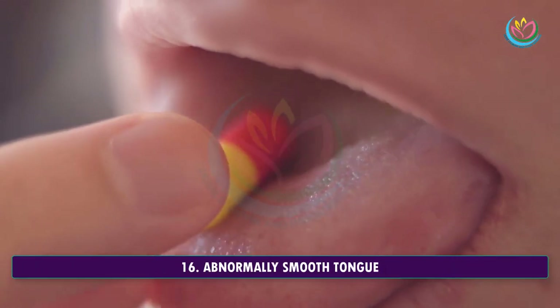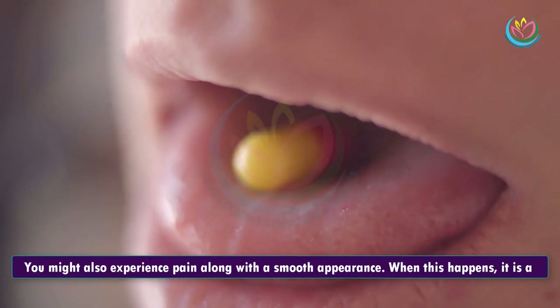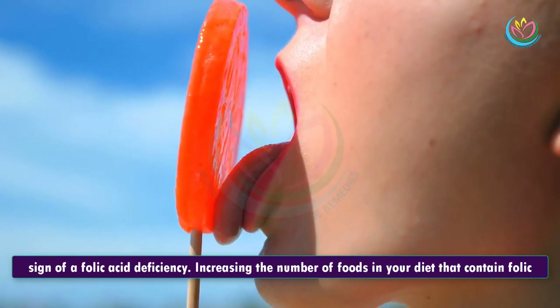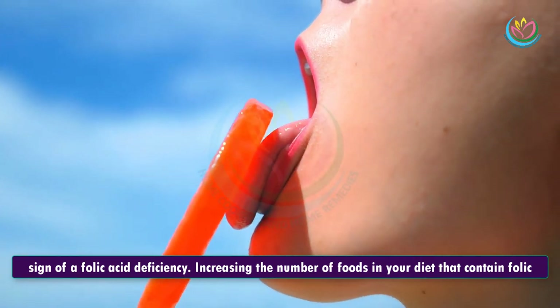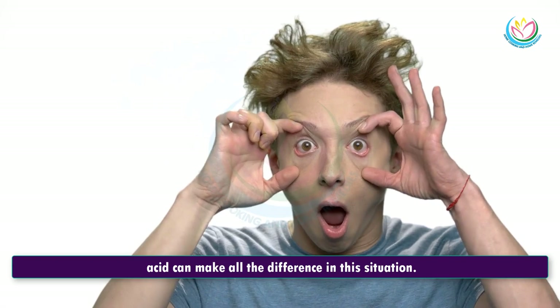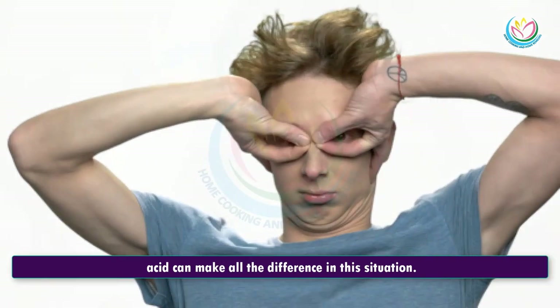16. Abnormally Smooth Tongue. You might also experience pain along with a smooth appearance. When this happens, it is a sign of a folic acid deficiency. Increasing the number of foods in your diet that contain folic acid can make all the difference in this situation.